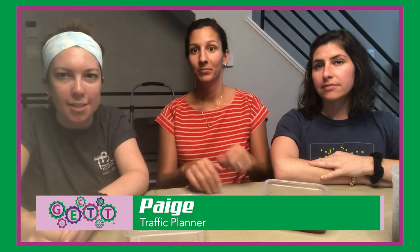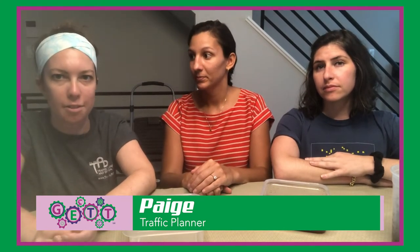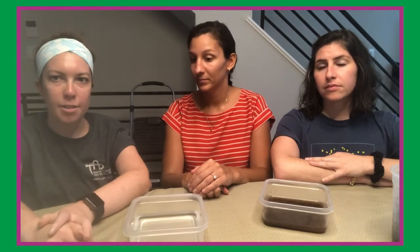Hi, my name is Paige. I graduated from the University of Delaware with a major in civil engineering and I got my master's from Villanova University also in civil engineering, and right now I'm a traffic planner.